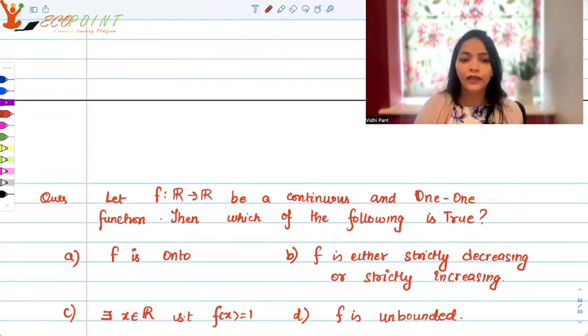Option A: f should be onto. Option B: f is either strictly decreasing or strictly increasing. Option C: there exists an x belonging to R such that f(x) will always be equal to 1. Option D: f is unbounded.